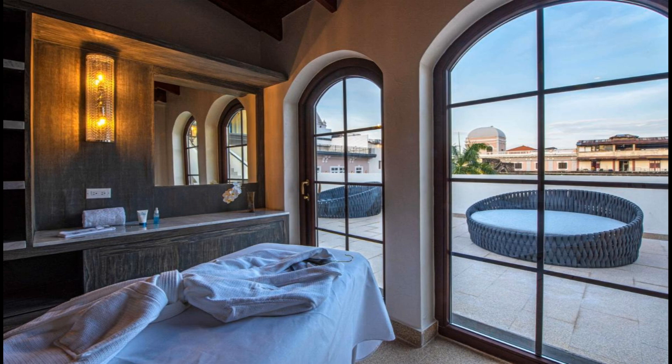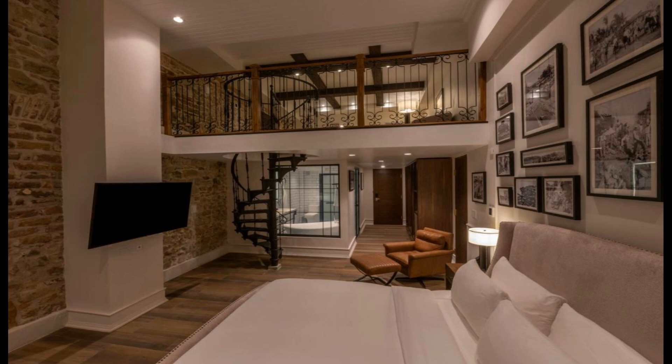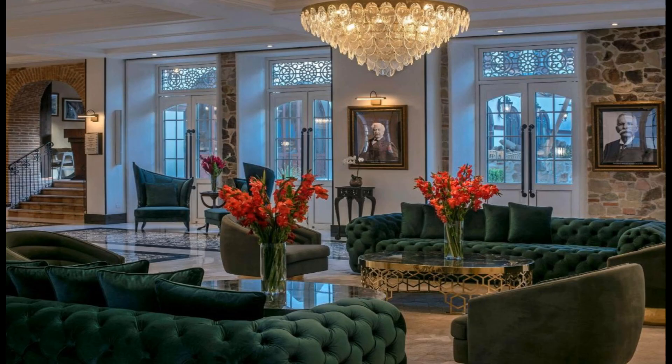The units at the hotel come with air conditioning, a seating area, a flat-screen TV with cable channels, a safety deposit box and a private bathroom with a shower, free toiletries and a hairdryer. Hotel La Compagnia in the Unbound Collection by Hyatt provides certain units with city views, and every room includes a balcony. The rooms also provide guests with a fridge. A buffet, continental or American breakfast can be enjoyed at the property.